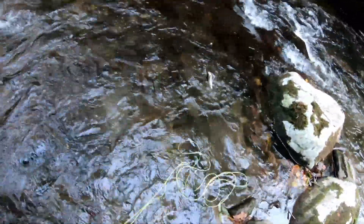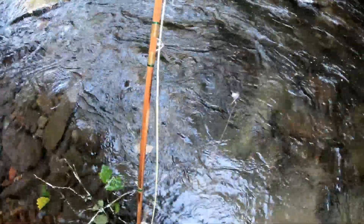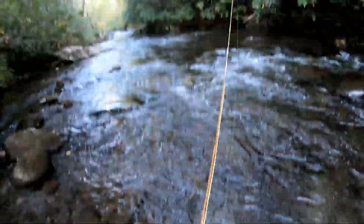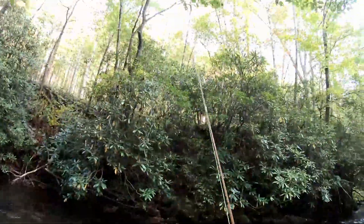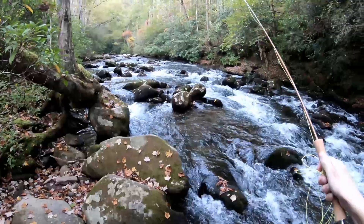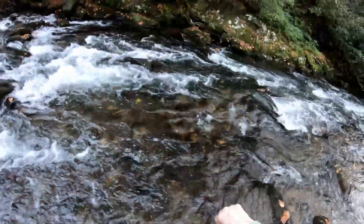Not even bringing that in — that was dumb. Beauty, beauty — see ya, buddy. Cool fish, man. All right, let's see if there's one next to this rock. Yep — oh, he came off — no, he didn't, he's still there. It's another little guy, on the nymph. Little guy, little guy. Today's all about the little ones.